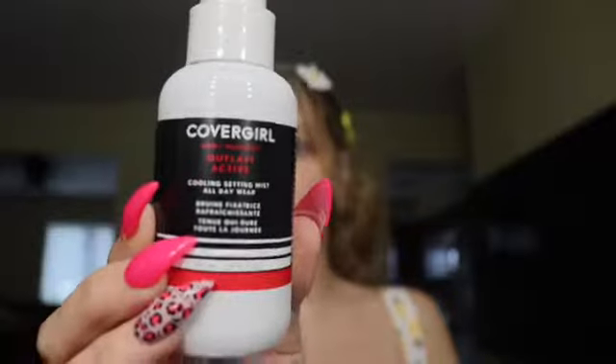I also got the setting spray, which is new and goes with this line. This is a cooling setting mist for all day wear — part of the Outlast Active line. It's supposed to lock makeup in place all day, seal your look, and is smudge proof, transfer proof, and humidity proof. It's a micro-fine mist with a lightweight breathable feel, suitable for all skin types, and dermatologically tested.